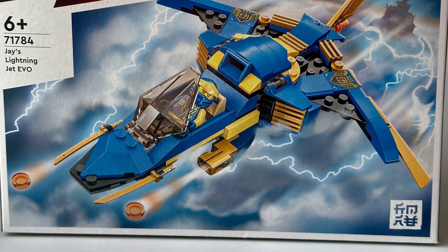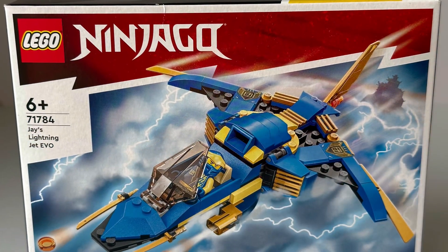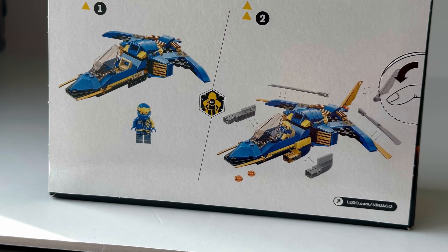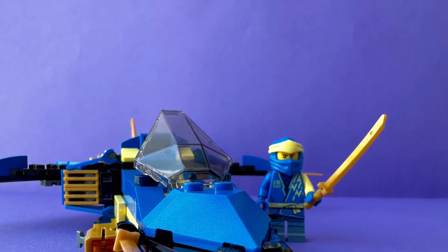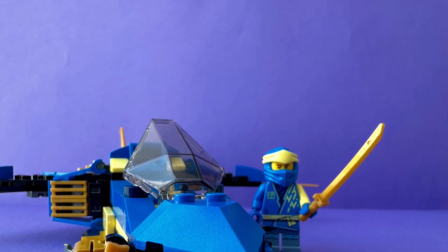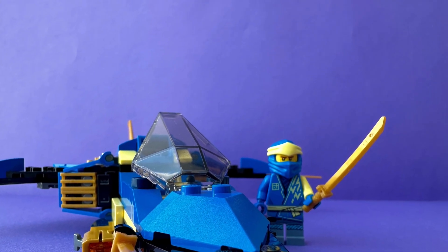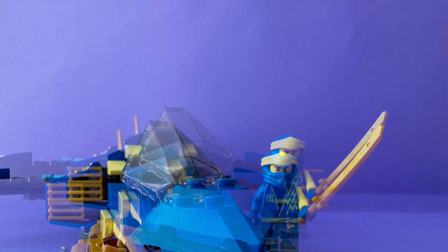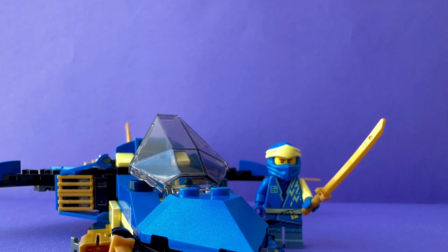Hi everyone, are you ready for our adventure? This is Jace Lightning Jet EVO. It contains 146 pieces and it costs only about nine dollars. The jet is so big for its price. What truly sets this LEGO set apart is attention to detail, and it actually shoots tiny disks — that's very cool indeed.